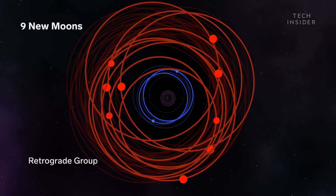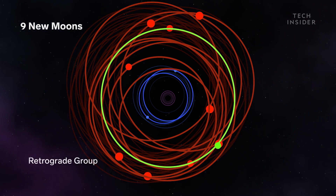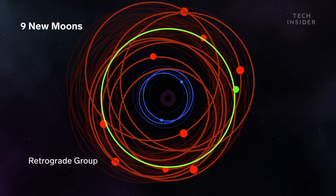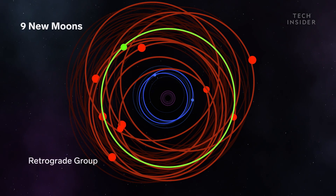It's a rebel. It orbits in the same direction as Jupiter's spin, similar to the first new moons, but it's not part of the same group. Instead, its path takes it into the realm of the nine moons that orbit in the opposite direction. So it's basically going down the highway in the wrong direction — like going against traffic. That makes it a very unstable situation.